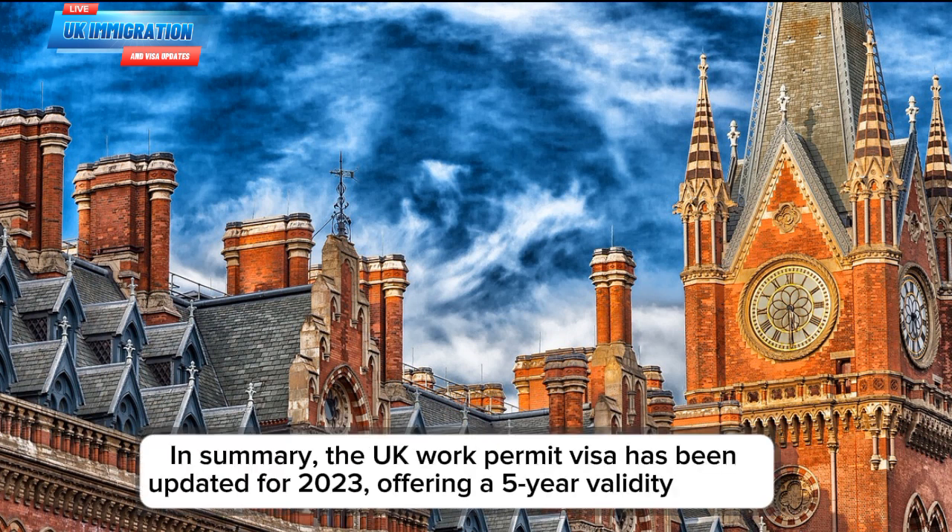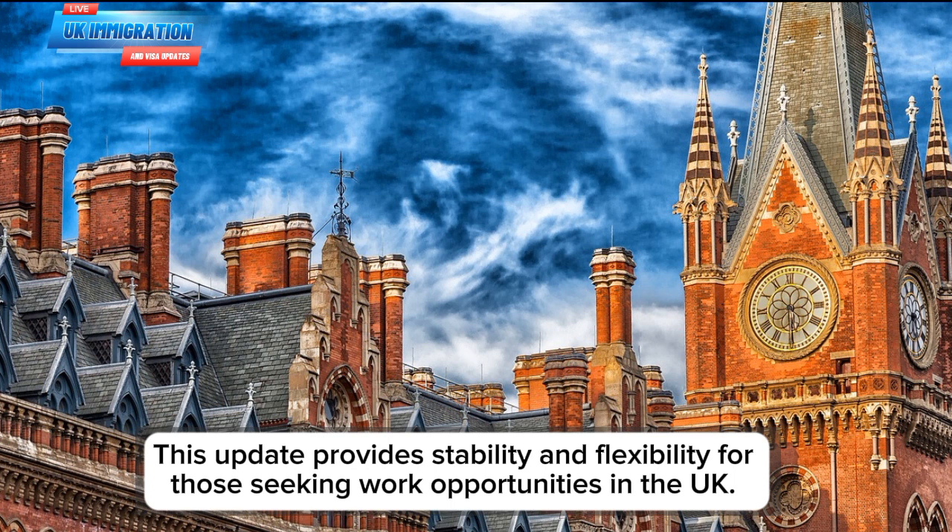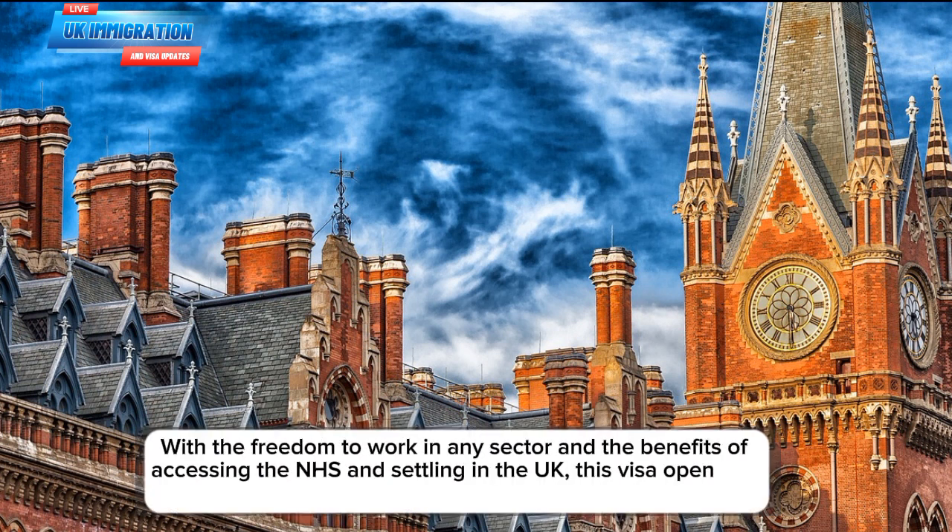In summary, the UK work permit visa has been updated for 2023, offering a five-year validity period. This update provides stability and flexibility for those seeking work opportunities in the UK. With the freedom to work in any sector and the benefits of accessing the NHS and settling in the UK, this visa opens up a world of possibilities for your career and future.